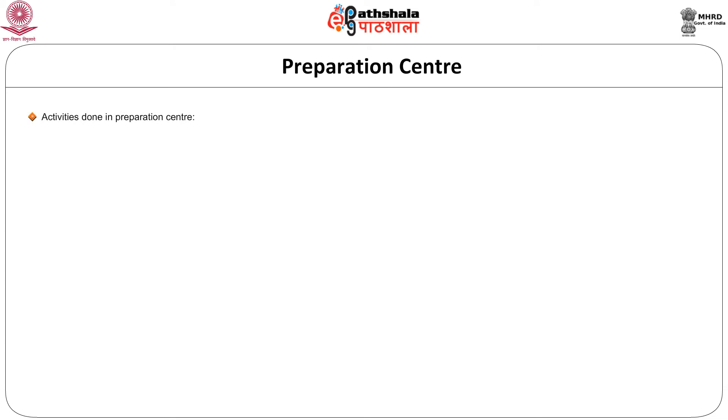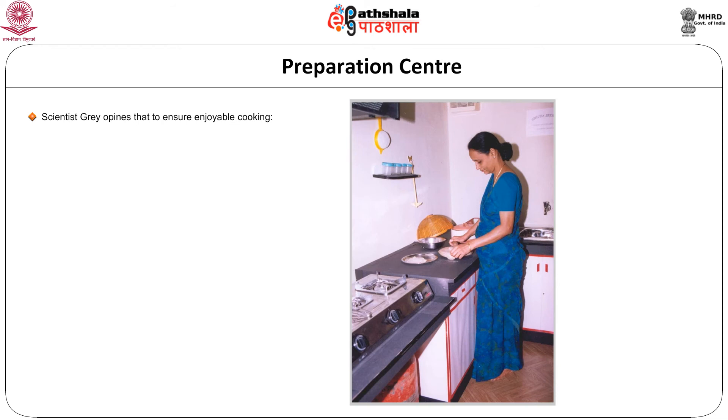The first work center is the preparation center. Activities done here include cutting, chopping, mixing, kneading, beating, spreading, grinding and other related activities. Scientist Gray in 1997 opined that to ensure enjoyable cooking, the preparation center needs ample space, a hard-wearing work surface, and suitable storage of food provisions and equipment close at hand. A refrigerator adds to the convenience of the preparation center.